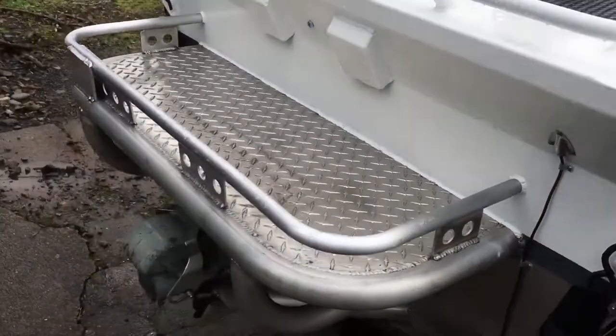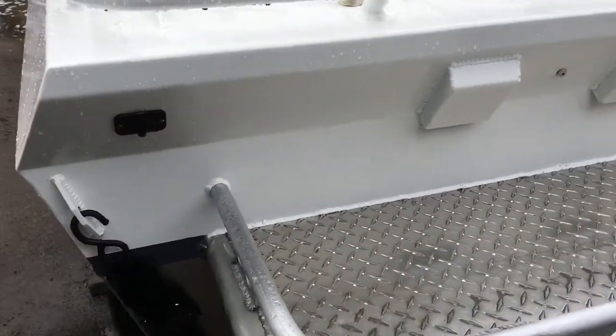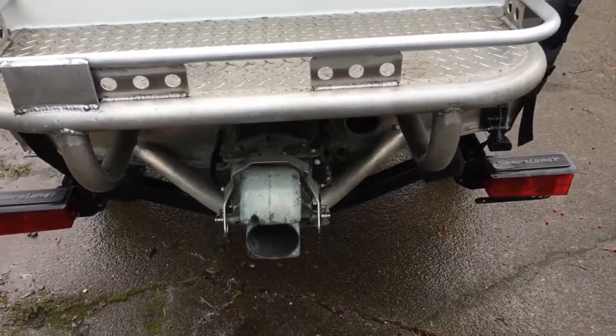Swim platform. Auxiliary cord for an electric trolling motor. Yamaha pump.